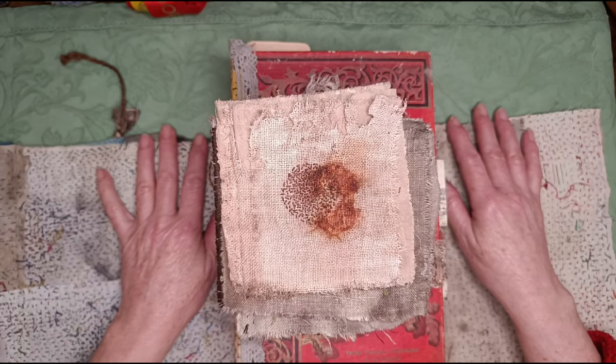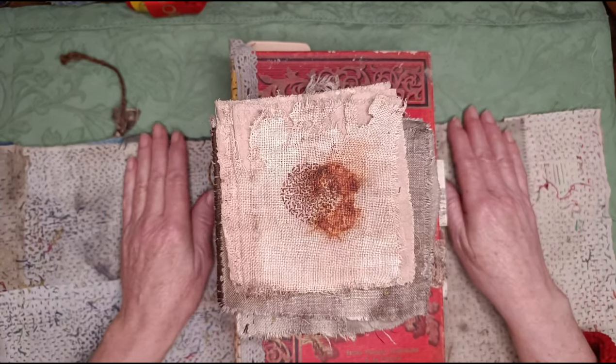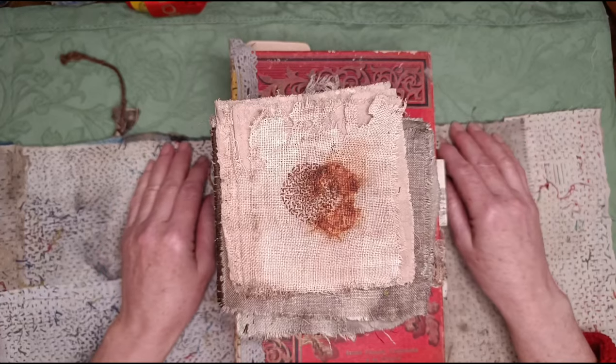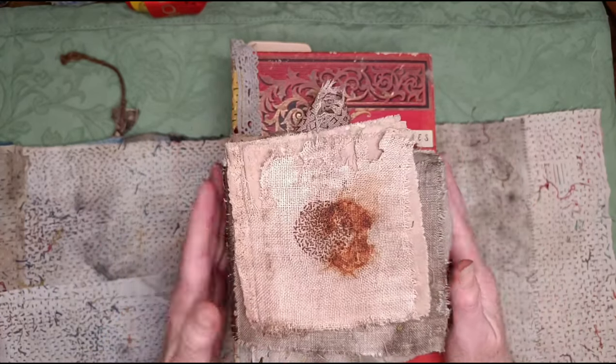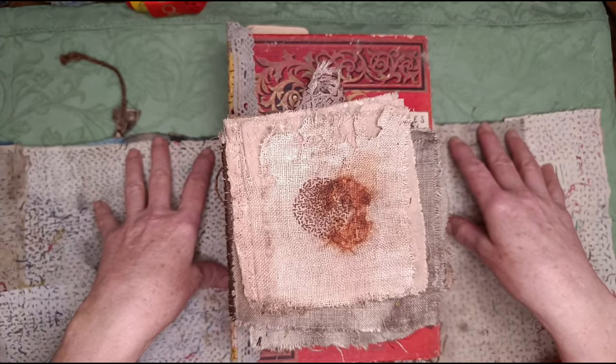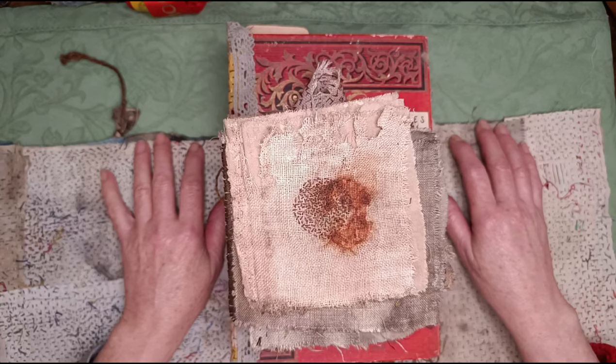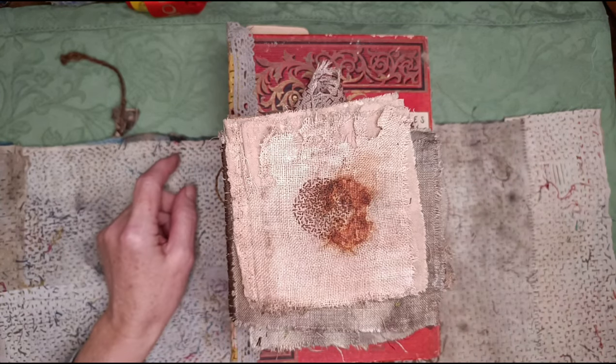That was my Understories project — Ghost Stitching the 13 Acre Wood. 'Ghost stitching' because it's like ghost writing — I'm the ghost stitcher and the woods do the real work. I hope you enjoyed that — something a little bit different. Thank you so much for watching, and I look forward to you joining me next time for more Cloth Tales. Bye bye.